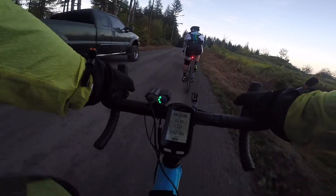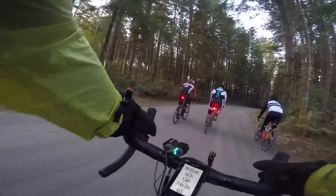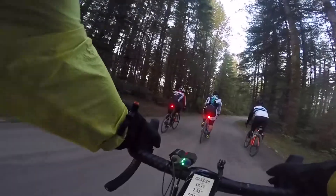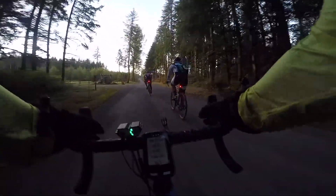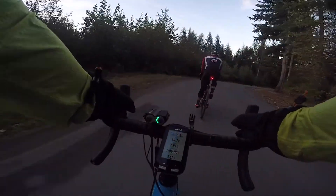Whenever you get a chance to ride with stronger riders, it's always a good thing to do. They're going to push you on the flats, on the climbs, and even on descents. You're going to be pushing your level a little bit, and that's really good training. As I train for cyclocross, it's nice to ride with others who can push my level.